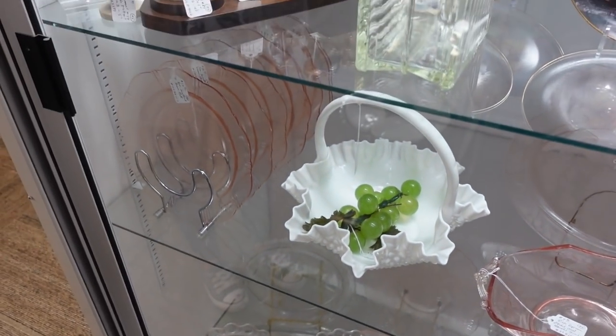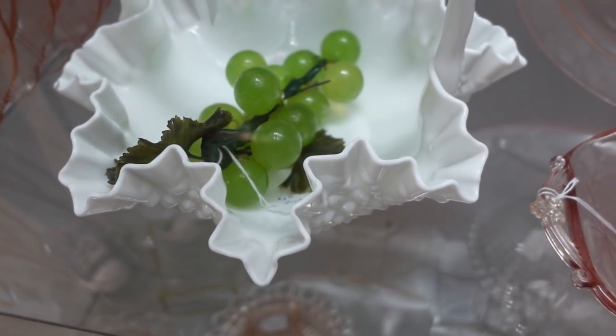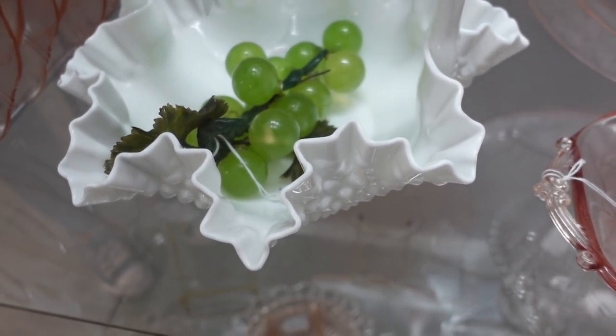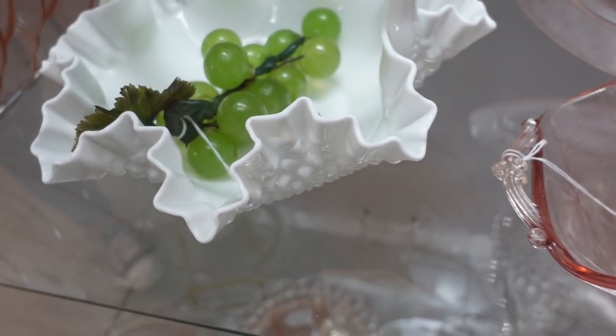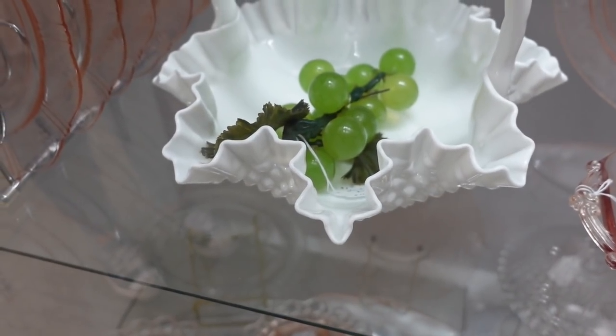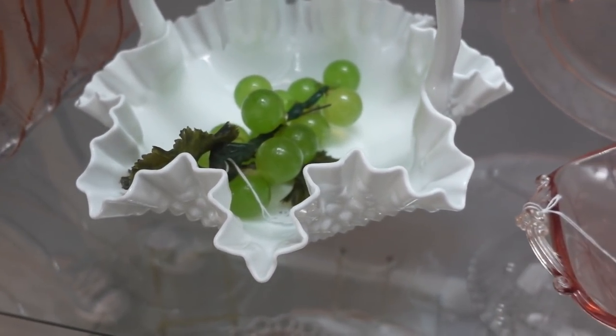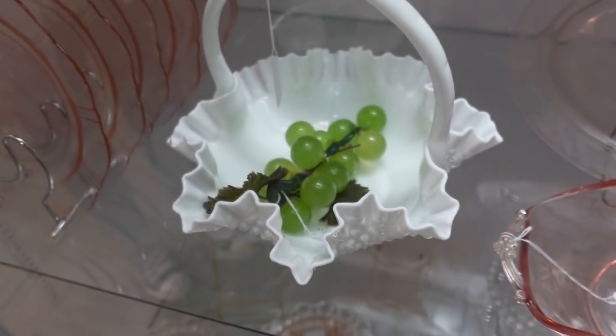We're at another case — we keep finding things in cases. I just noticed these glass — they say they're Lucite — but there are these grapes. They're $7 and I'm curious about them. I might get in there, take a look. If they're good, I'll probably pick them up.